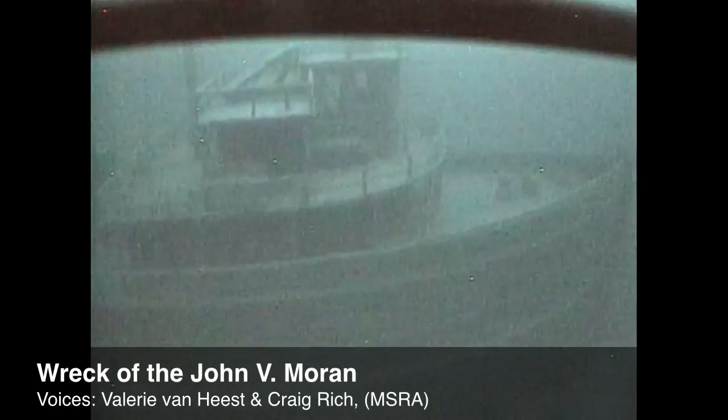The ROV came down right at the bow of the ship on the starboard side. It was immediately apparent that this was the John V. Moran. We were really impressed with how intact the vessel was. It seriously looked like it was still at the dock, ready to sail away.